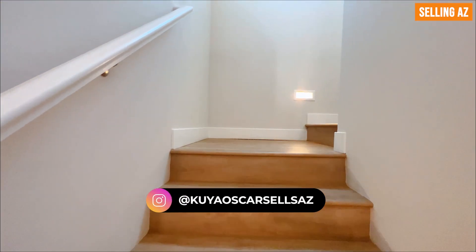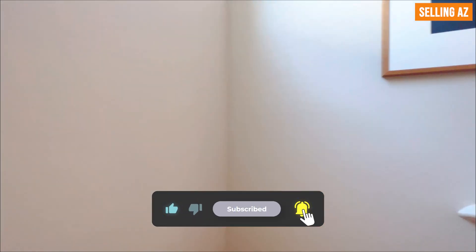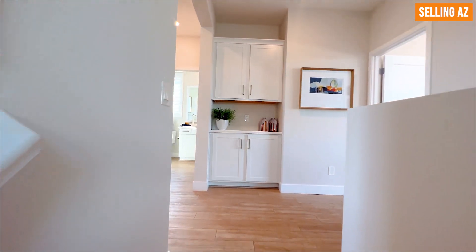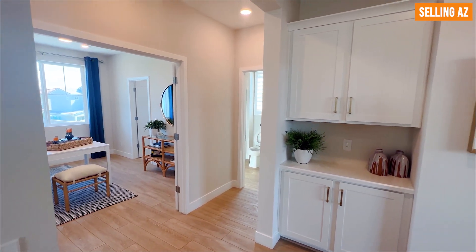Walking upstairs, you have nice lights to illuminate the floors at night — you don't want to trip and fall. As soon as you walk upstairs, you have cabinets that are great for more storage. To the left-hand side you have the bathrooms and bedrooms, and to the right you have the primary bedroom.